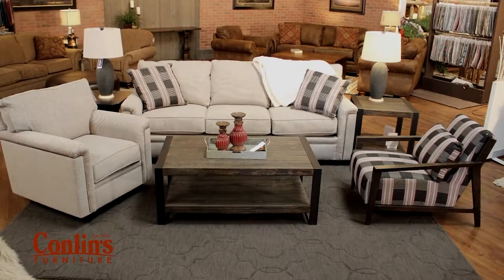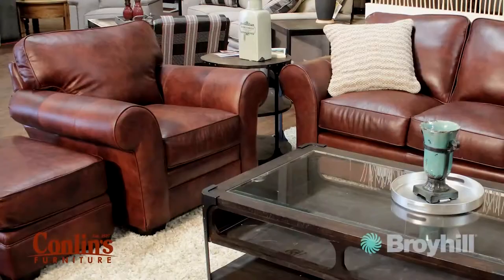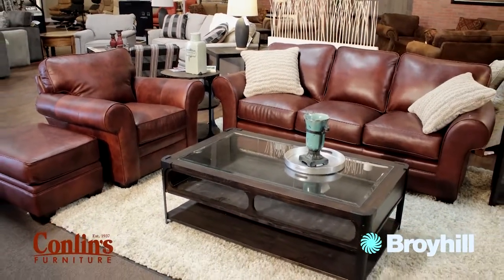The living room you've always wanted begins with new Broyhill furniture from Conlins. Your home should be a reflection of your personal taste, vision, and lifestyle. Broyhill's pleasing and practical designs provide endless decorating possibilities for your home.